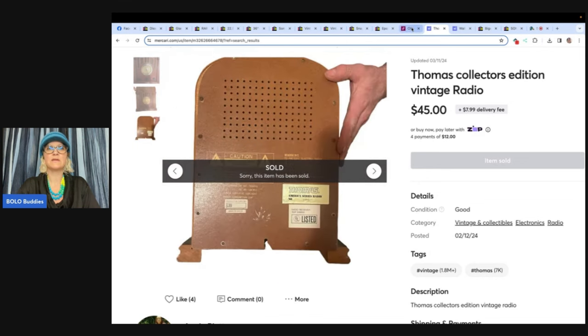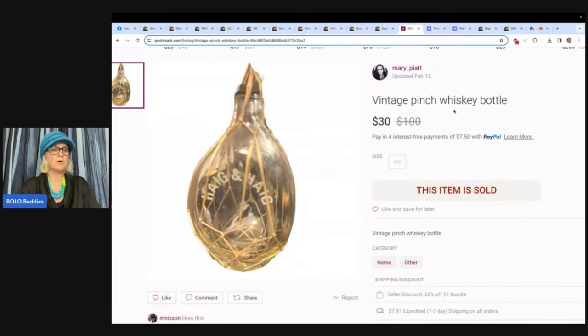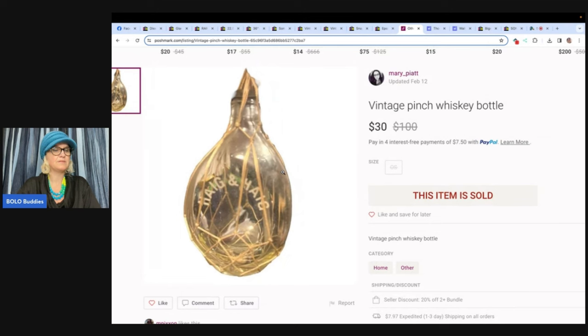Let's do the next one. This one sold on Poshmark — I also have a referral link down below for Poshmark, if you guys want to join with that you'll get $10 to shop. Vintage pinch whiskey bottle, bought at a local thrift store called Valley Thrift for $4.99, sold for $30. Didn't think it would sell too fast, but it sold within a week.